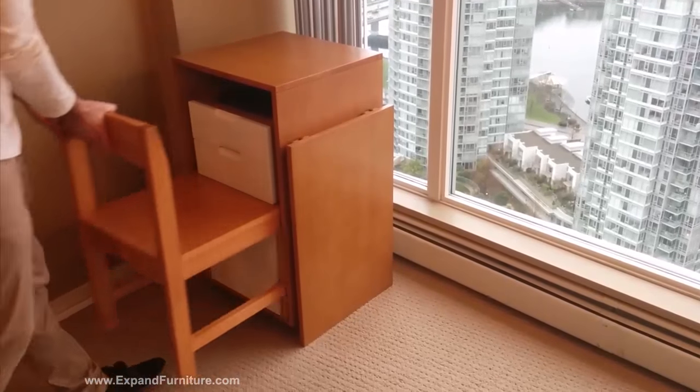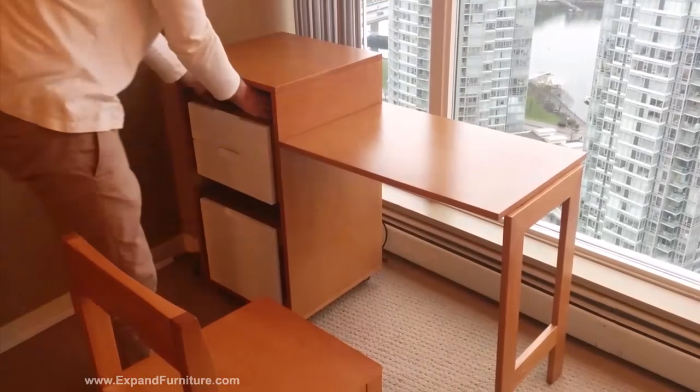This is the Ludovico micro office. It has a hidden chair that packs away into the compartment inside.